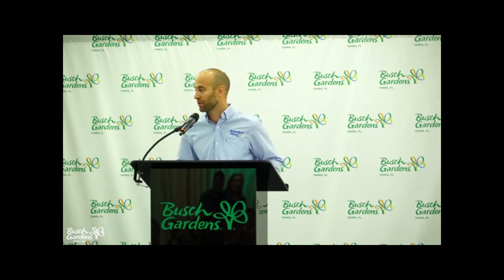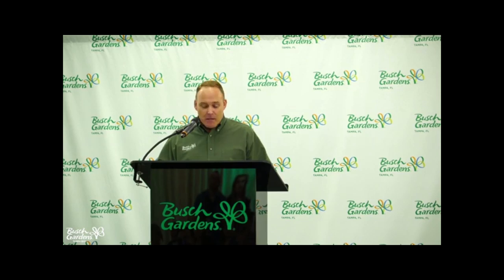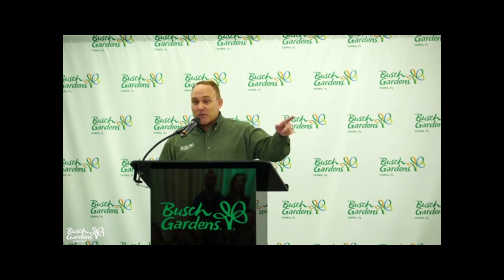Our Adventure Island team, led by Brian Kilpatrick, has done an amazing job the last few years. We've added great attractions like Colossal Curl, Vanish Point, and of course Solar Vortex, which is going to make sure that our future at Adventure Island is brighter than ever. Now we want to talk about Busch Gardens and one of the most highly anticipated thrill attractions anywhere in the world for 2020. The person who can speak to it is none other than Andrew Schaefer, our design and engineering lead on that project.